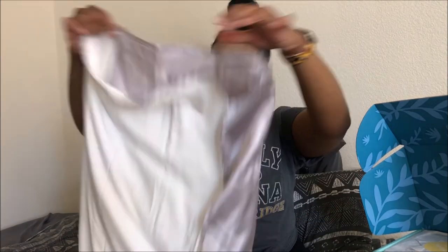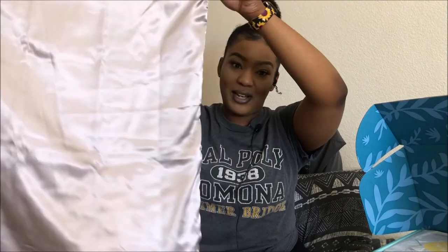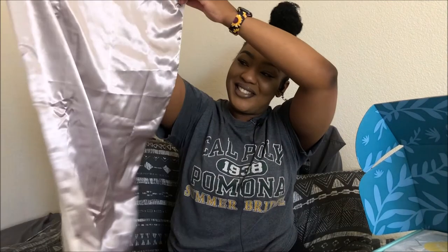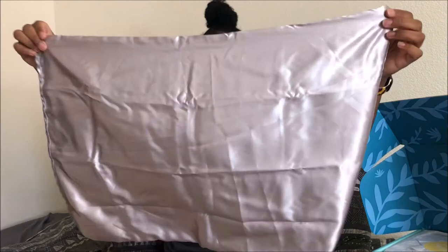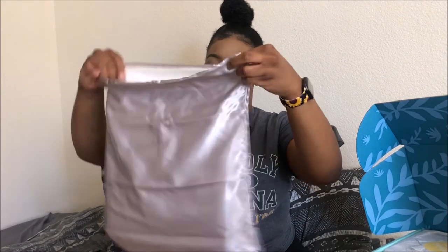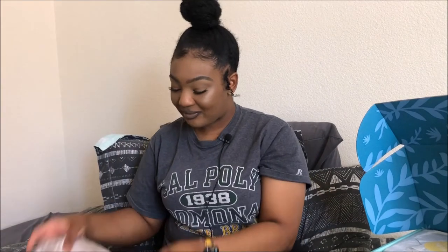The first thing I got was this silk pillowcase sleeve — you put this on your pillow as a sleeve. I really need a silk pillowcase because, trying to be natural, this is going to be really helpful since sometimes I forget to put my scarf on. It looks really nice and retails for $29.50.